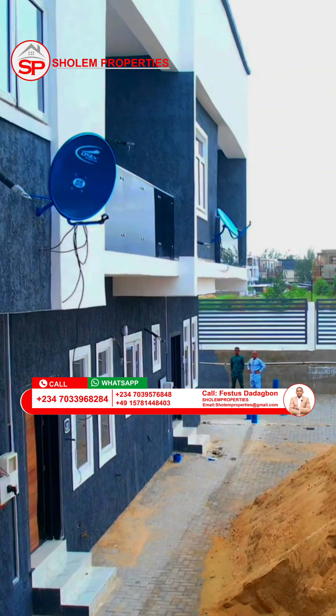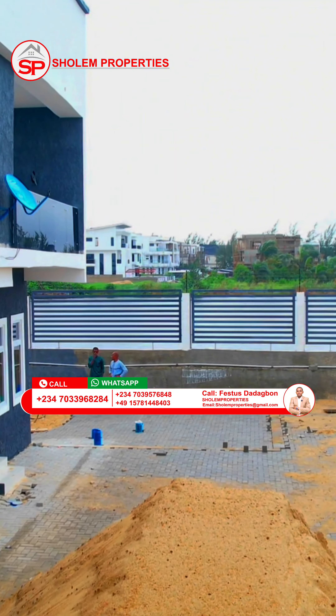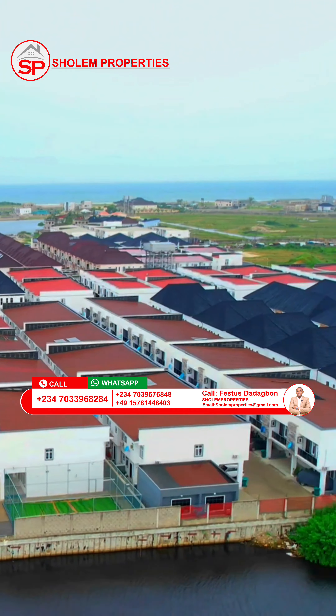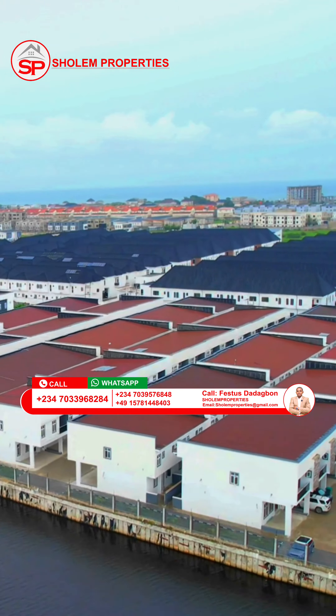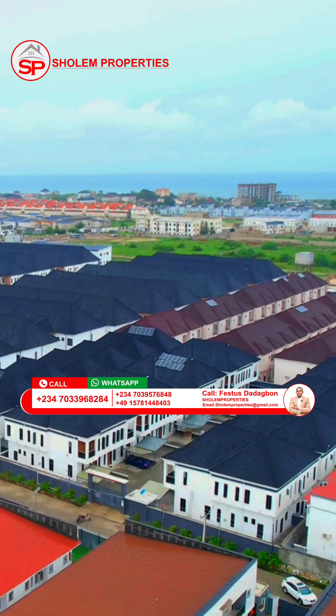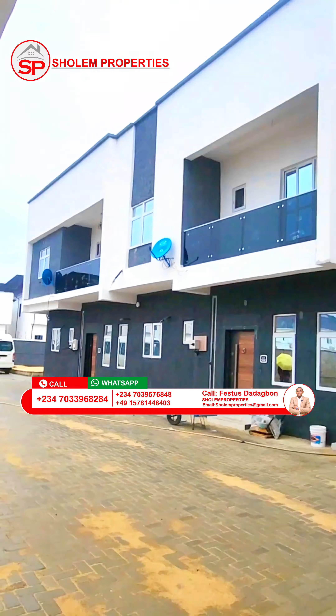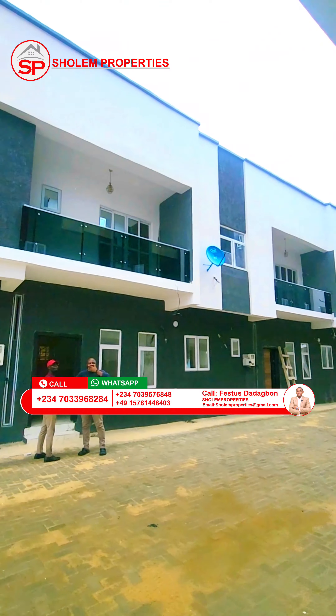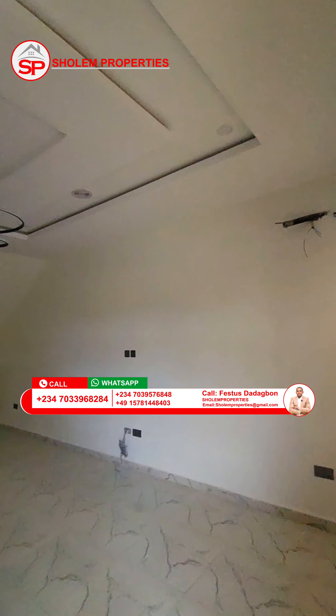Join us as we explore the exceptional features and exquisite design that makes these duplexes and apartments truly stand out in Lagos' vibrant real estate market. Kindly stay to the end of this video for more information about this lovely duplex and apartment.